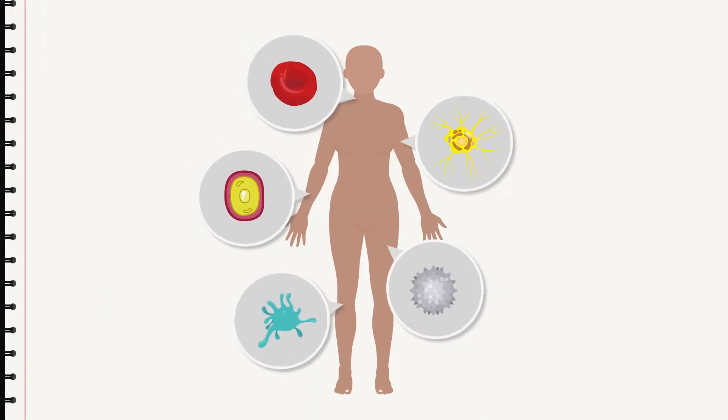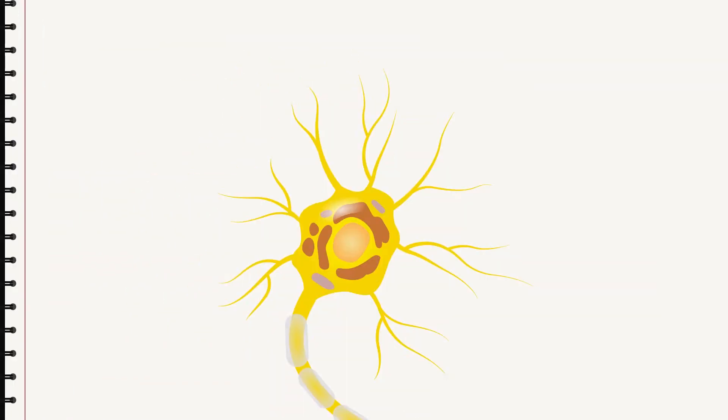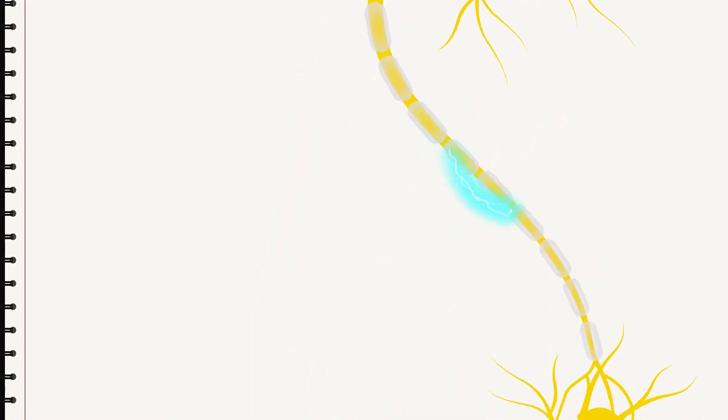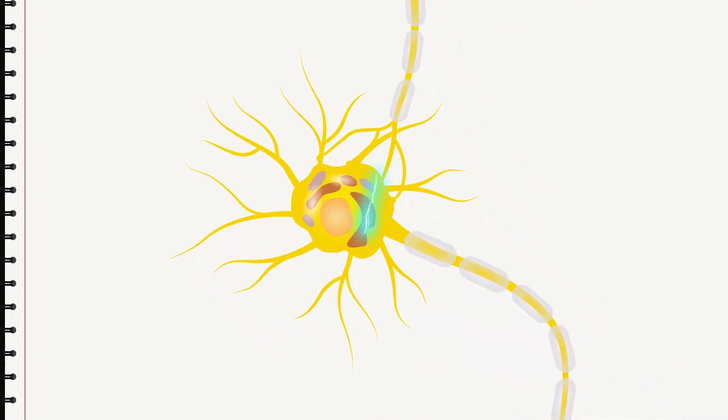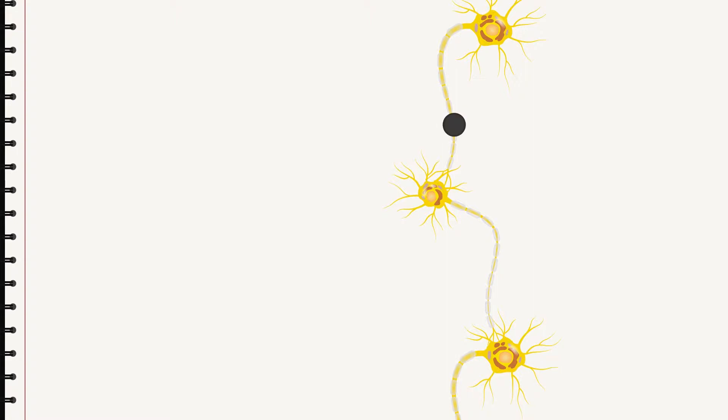The body consists of cells, and all cells have their particular tasks. This cell is a bit special, with a unique appearance — almost like a star. The tentacles function a bit like antennae; they can catch a signal from the eye, for instance. The signal is passed on through a cord for outgoing signals. This signal is detected by the adjacent cell, which in turn passes it on. The cells in a row form a long thread, and this is where the communication takes place. The thread is a nerve, and these cells that look like stars are nerve cells.